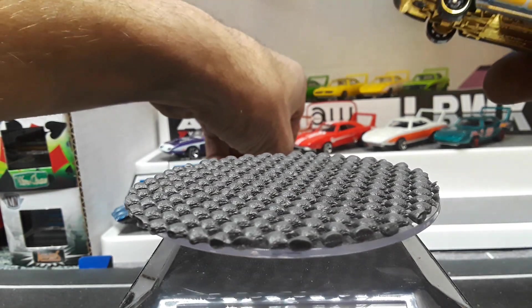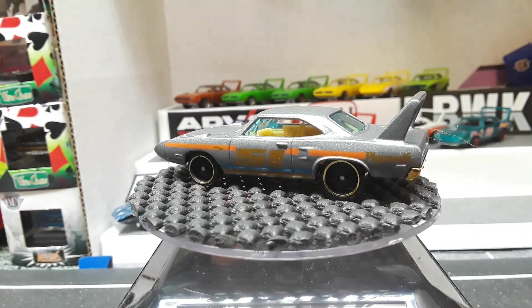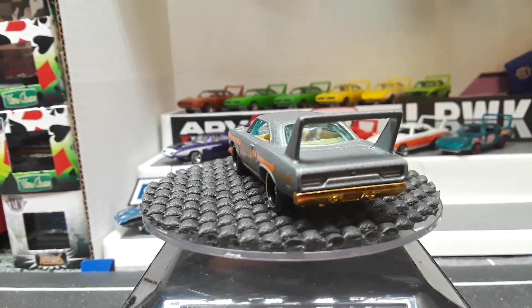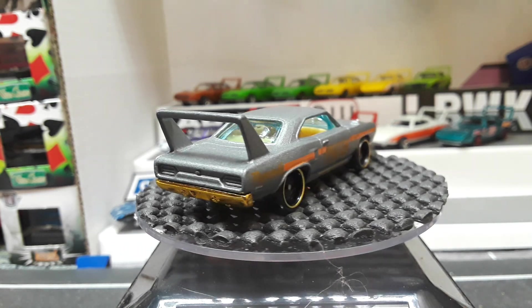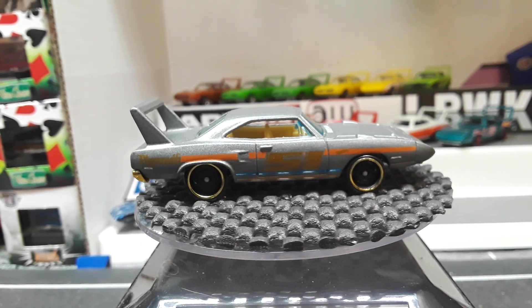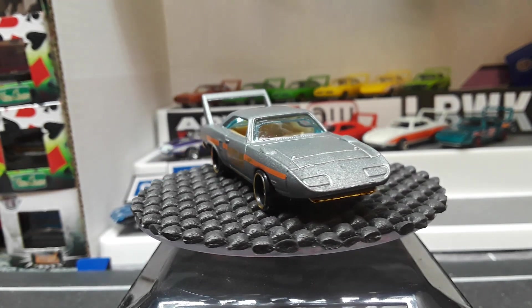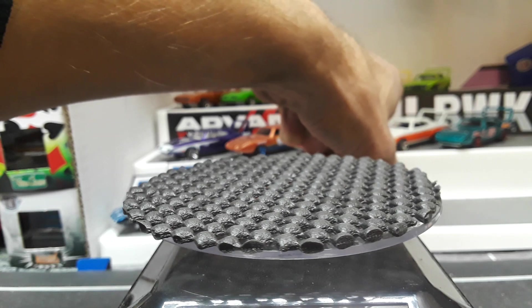Then there was this one from the 50th set — the black and gold 50th. Pretty cool, got a gold base.